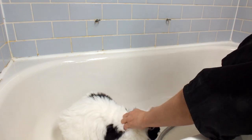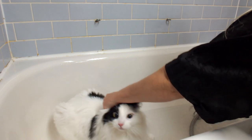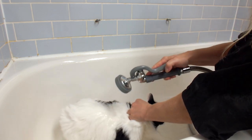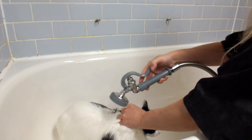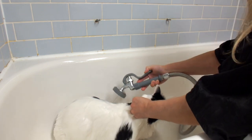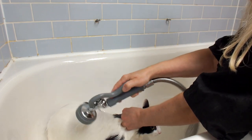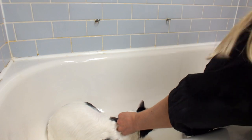Sometimes they hear the water running and they don't like it because they get scared. This is when you've got to be careful because they might reach out and scratch or bite. Always have a good hold on them. You've got to be quick. Usually when you wet a cat, they kind of settle down. I'll just give it a try. So I wet them down — it's pretty good.